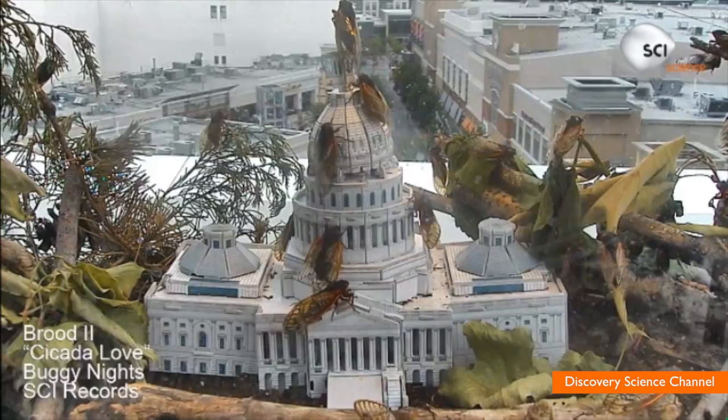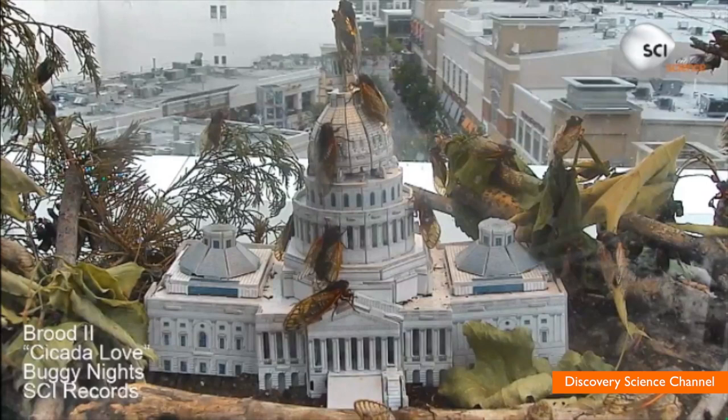These are Brood II Cicadas. Once they emerge from the ground, they'll make a lot of noise, then mate and start the whole process again, hiding underground for another 17 years. Buzz60 — now you know, pass it on.